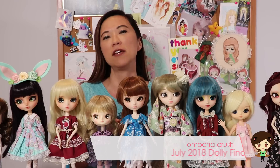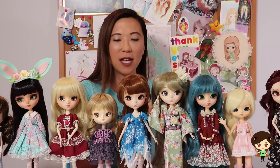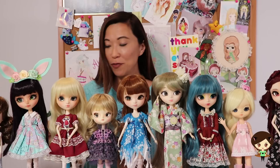Hey guys, today I am so excited to bring you the July dolly finds video. I've got so much to share with you, and it's from a couple of different places — my usual Etsy scoping for cool new stuff, a surprise for one of my very best friends Catherine, and stuff from Puddle. Even though I did not go to the Pull-Up and Doll Lovers convention, I did have a couple of friends do some shopping for me.